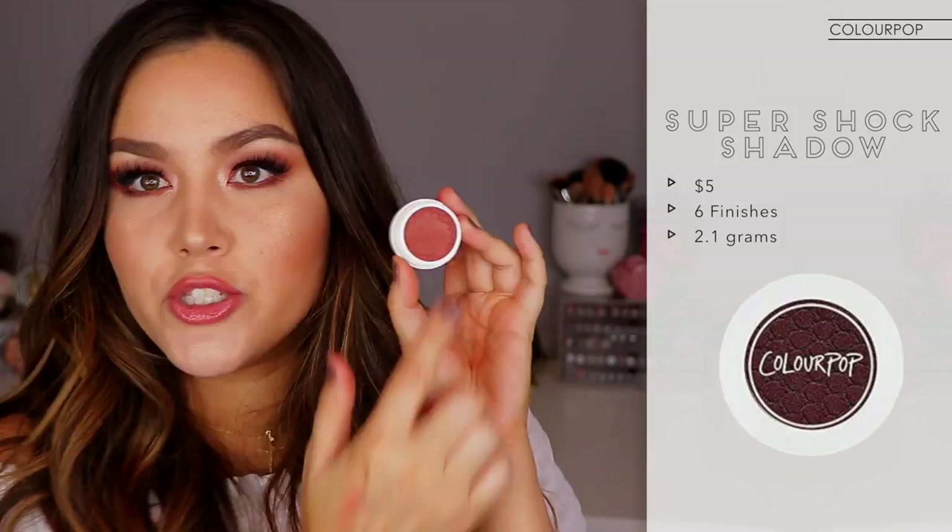Starting off with the one I'm actually wearing on my lid right now. My favorite way to apply these is either just with my index finger or the Sigma E20 dense shader brush. If you're unfamiliar with these, they're basically a mousse-type cream, squishy shadow. The pigmentation is incredible. They're super easy to apply and they last on your lid all day.